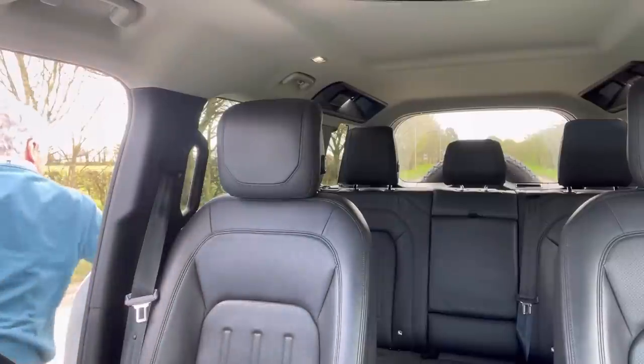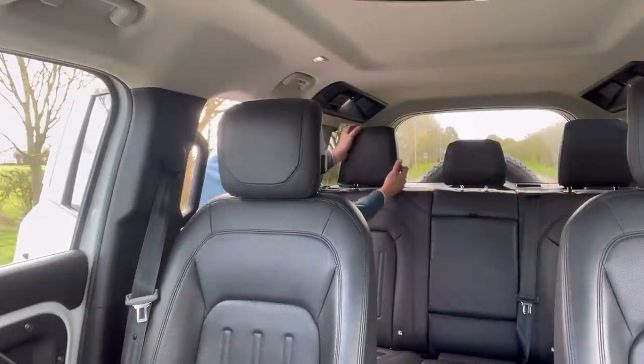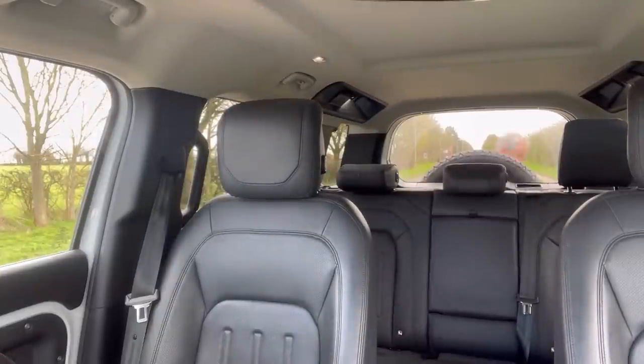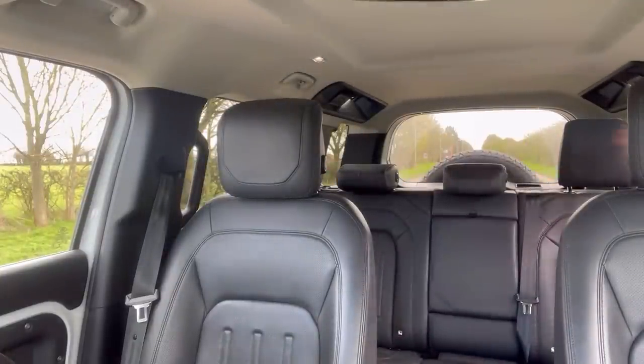I'll just flick the headrests down so you can see what it's like. Yes, you can see it's made a difference, but you've still got the big spare wheel sticking up there and part of the headrest still showing. I'll just pull up here and show you the view in the mirror, because actually the mirror view isn't as good as what you're seeing here.